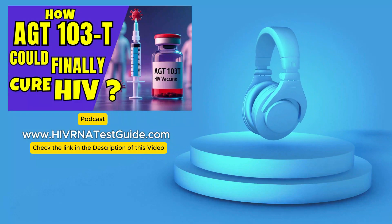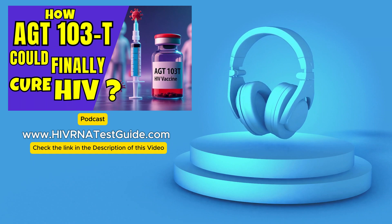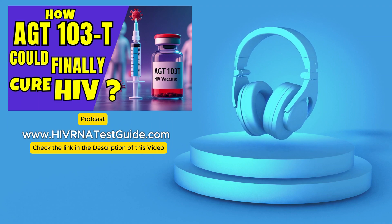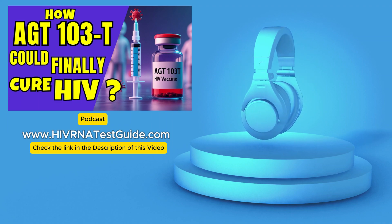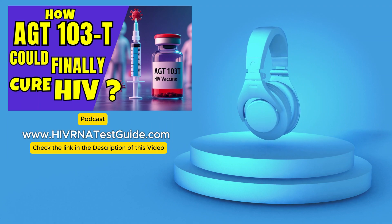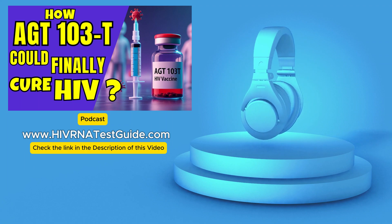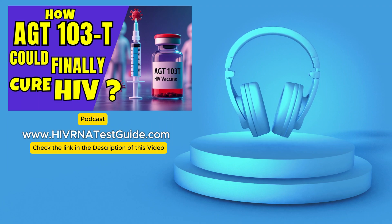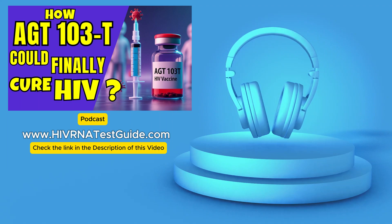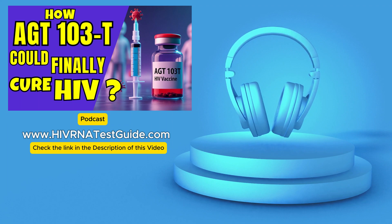Hello and welcome to HIV RNA Test Guide podcast, your trusted source for HIV testing with over 4,500 plus testing labs across the United States. Today we're doing a deep dive on something pretty fascinating — gene therapy — and people are really looking at it as a potential way to maybe manage HIV without needing to take medication for the rest of your life.